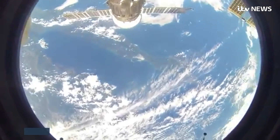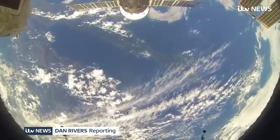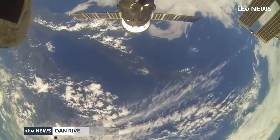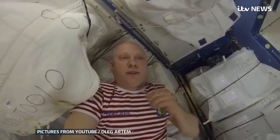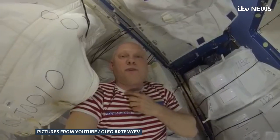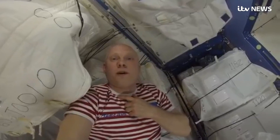It's got a view that is literally out of this world. It is a home we can all see, but few of us have ever looked inside. Today, Russian cosmonaut Oleg Artemyev tried to redress that with his own guided tour of the International Space Station.